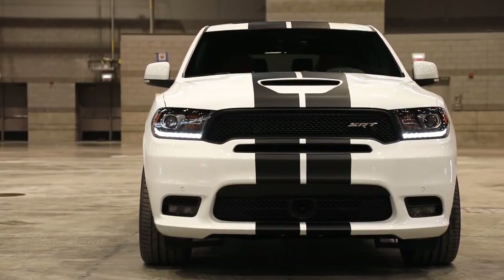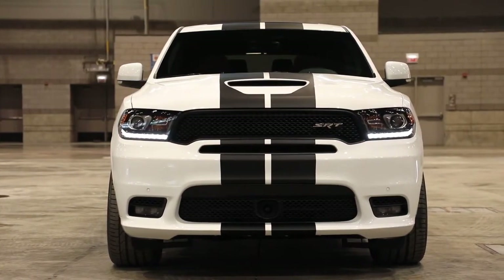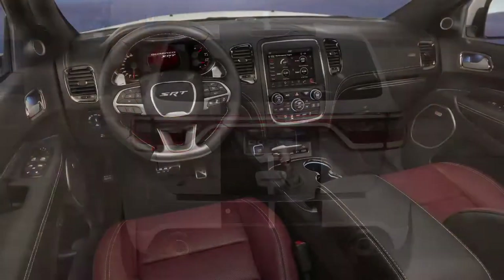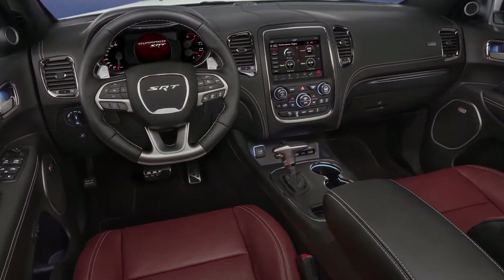The new dual center stripes are available in five different colors and add a sinister custom look straight from the factory on the Dodge Durango RT and SRT models. The enhanced SRT interior appearance group brings authentic carbon fiber upgrades to the Durango's SRT cabin.